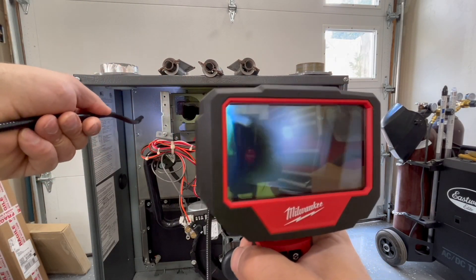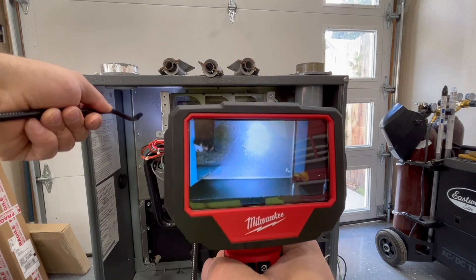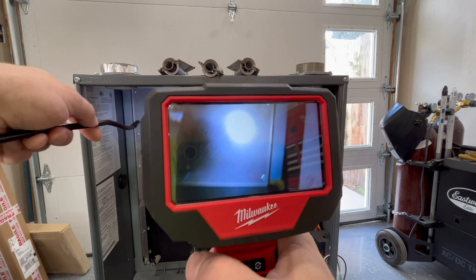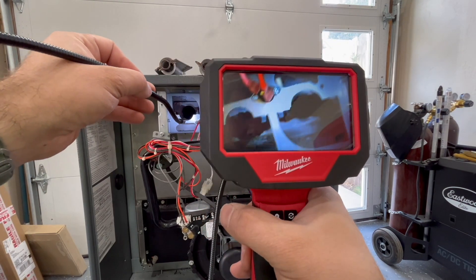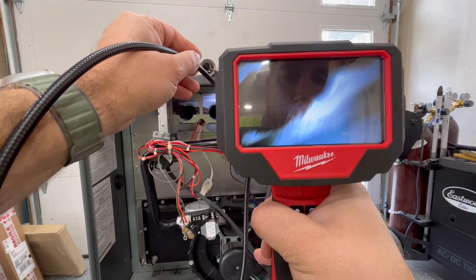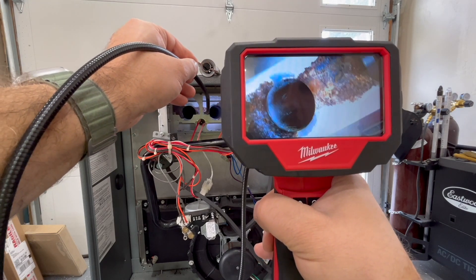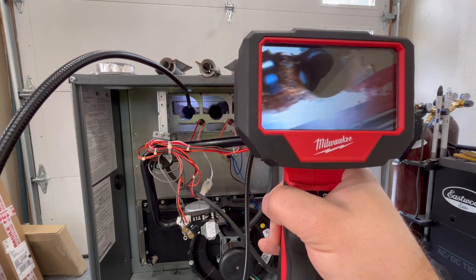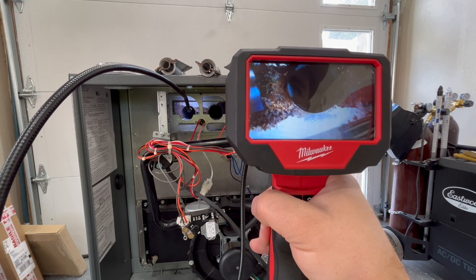First, make sure that when you're pointing the scope up and down, your image is following the same direction. If it's rotated 90 degrees and you go up but the image goes left, it can throw you off significantly. Right off the bat, even without a scope you can see all of the rust on this unit. That's a good indicator that this furnace was either not set up properly or was having issues — a clear indication that this furnace probably needs to be replaced.